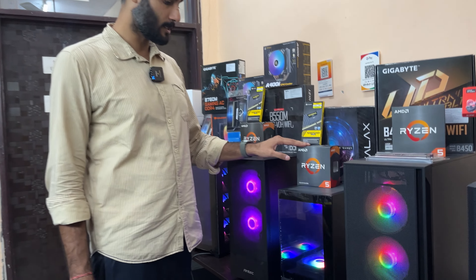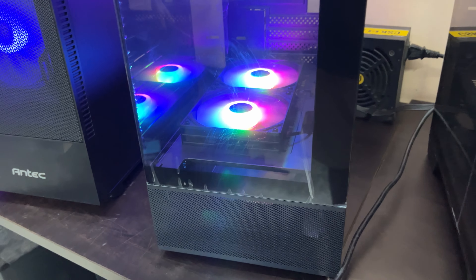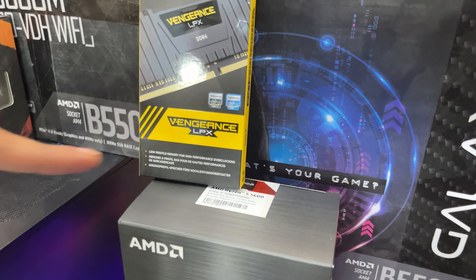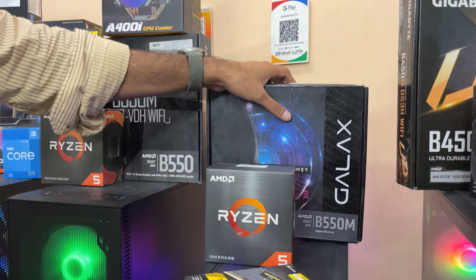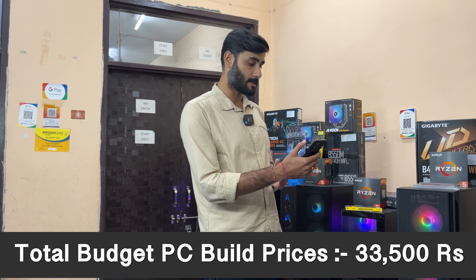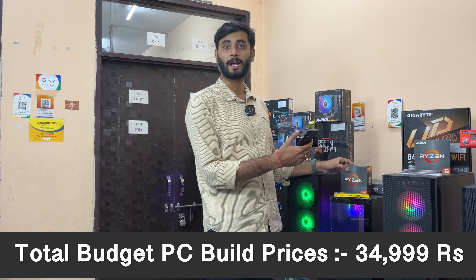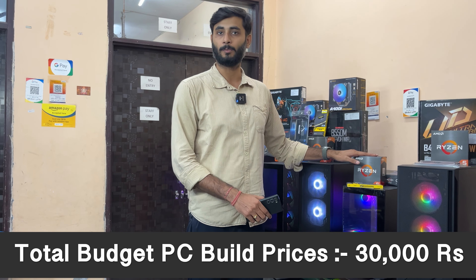Moving further, we have the Antec CX200M RGB case — an amazing cabinet for its price point — paired with AMD Ryzen 5 1500, 16GB DDR4 RAM, Galaxy B550M motherboard, and a 650W power supply for 31,350 rupees. You can also upgrade to the Ryzen 5 5600X for 33,500 rupees or the 5700X for 34,999 rupees.